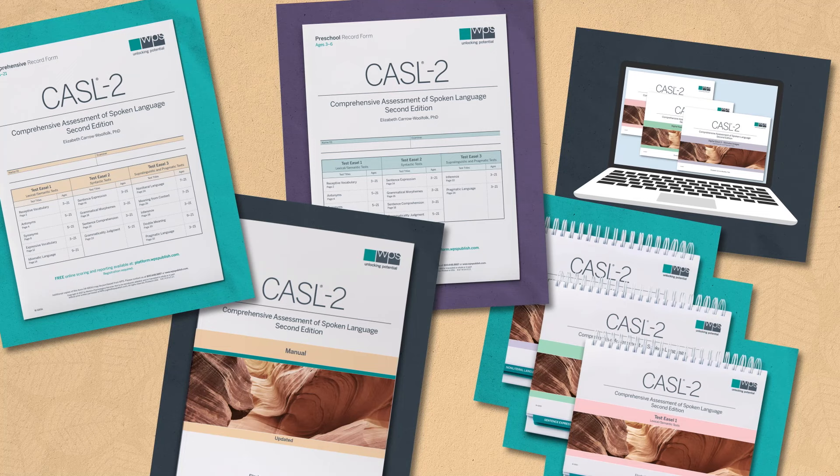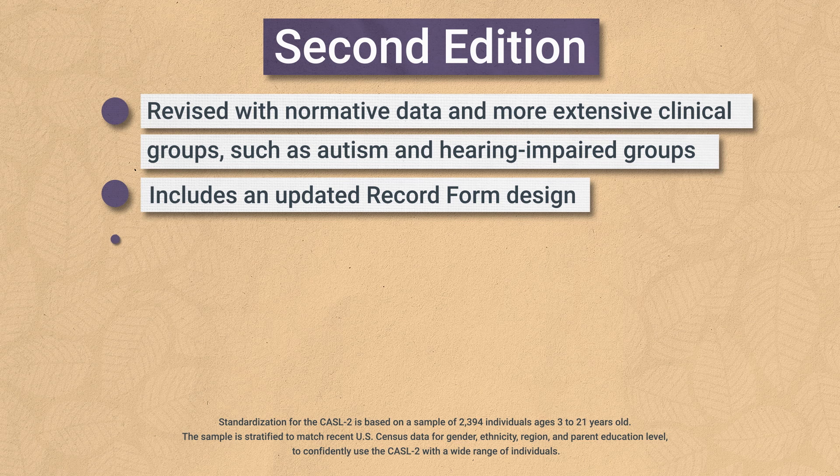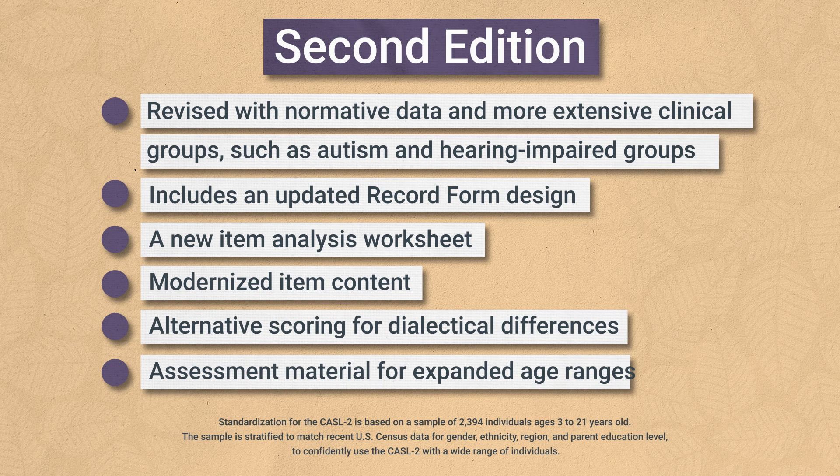CASL II components are available separately or as a kit. The second edition has been revised with new normative data and more extensive clinical groups, such as autism and hearing impaired groups, for the most accurate results. It includes an updated record form design, a new item analysis worksheet, modernized item content, alternative scoring for dialectical differences, and assessment material for expanded age ranges.